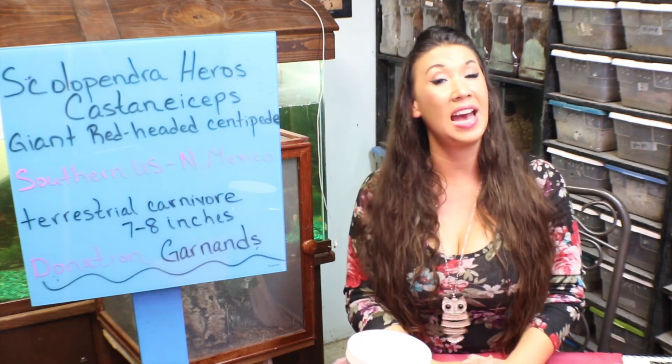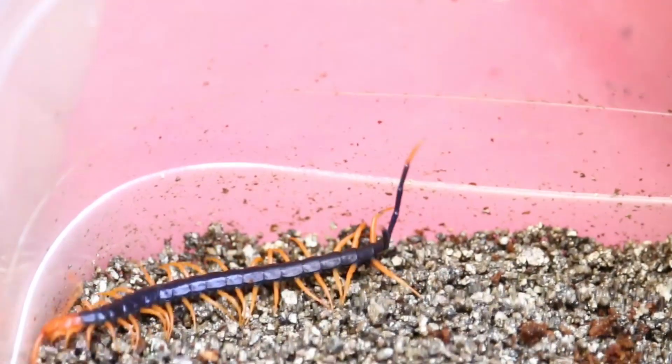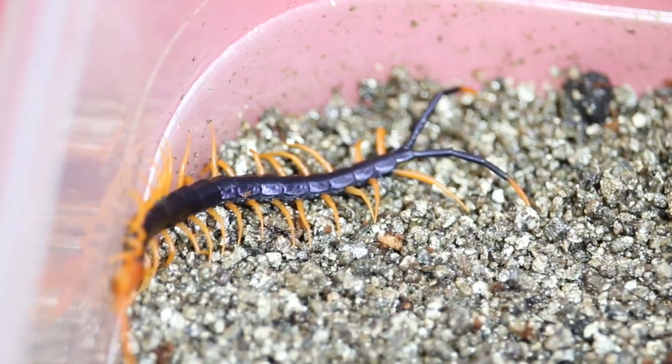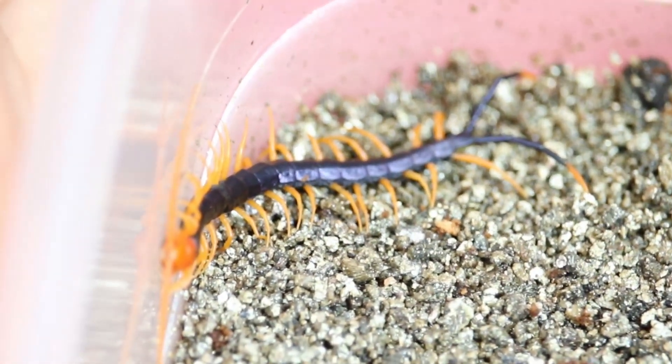Now let's take a look at a small specimen that was probably hatched out this year. It is actually a myth that they gain segments as they grow — they don't look like a roly-poly when they first hatch; they look like a nice long beautiful centipede. This species was first described by Girard in 1853. They are a desert-dwelling carnivore and burrowers that prefer a deeper substrate. These animals feed on insects, small rodents, reptiles, and amphibians, although they are opportunistic feeders and will essentially eat whatever small creature they can find.